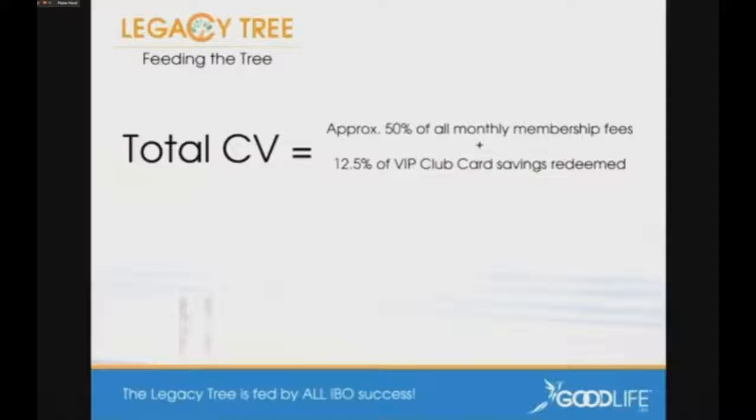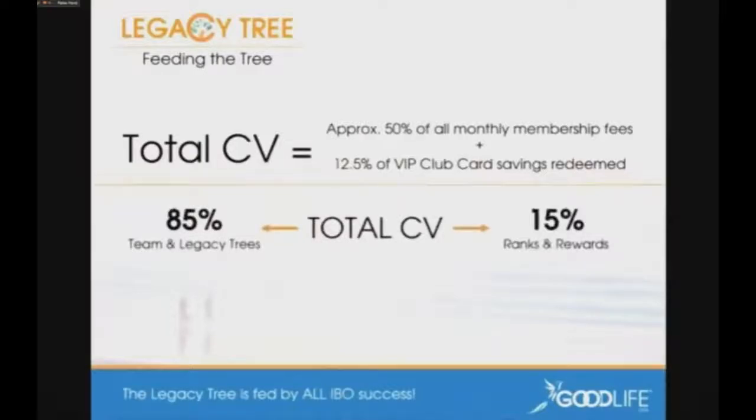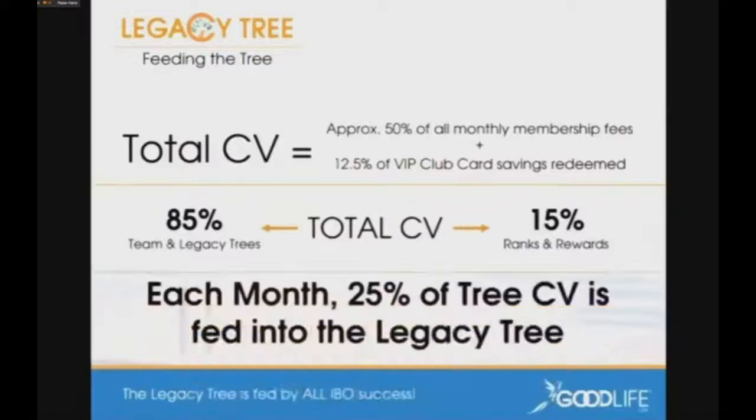The more customers you create as customer members, the bigger this number gets. We take the total CV from all these sources, and 85% of it goes into the IBO team trees and into the legacy tree. 15% goes into ranks and rewards — we'll have a tutorial on that too, because there's going to be a lot of money on that side as the company grows. Of the 85%, we take 25% of that, and that's what funds the actual legacy tree every month.